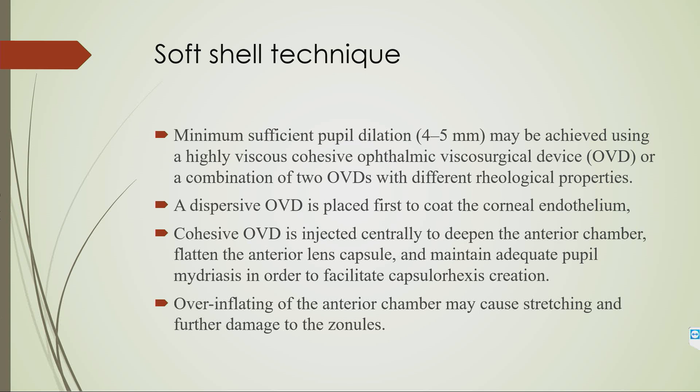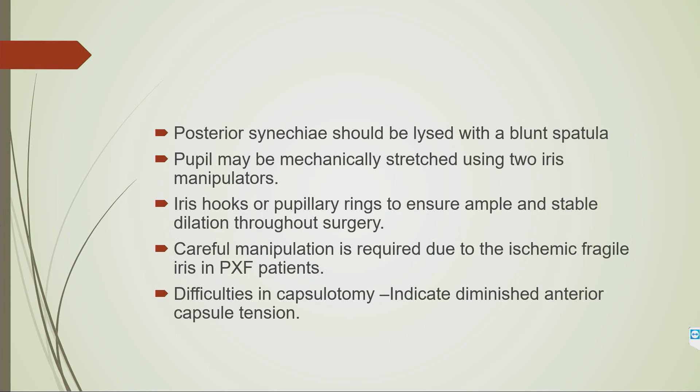The soft shell technique involves placing a dispersive OVD first to coat the corneal endothelium, then using a cohesive OVD to deepen the anterior chamber, flatten the anterior capsule, and maintain adequate pupil dilatation. Never over-inflate the anterior chamber as it can stretch the zonules and cause unexpected nucleus drop. Posterior synechiae should be lysed — either with viscoelastic or a blunt spatula — and the pupil should be mechanically stretched and dilated using iris hooks or rings.